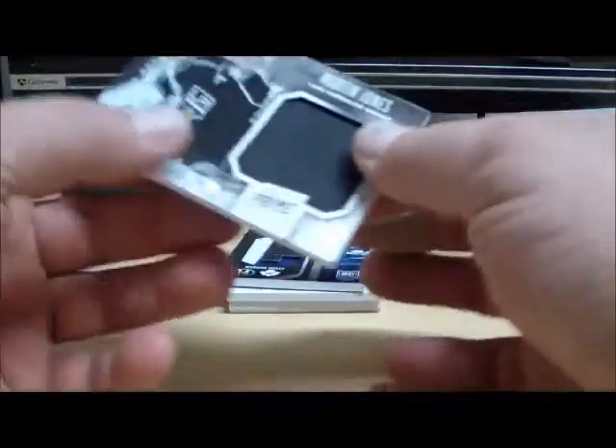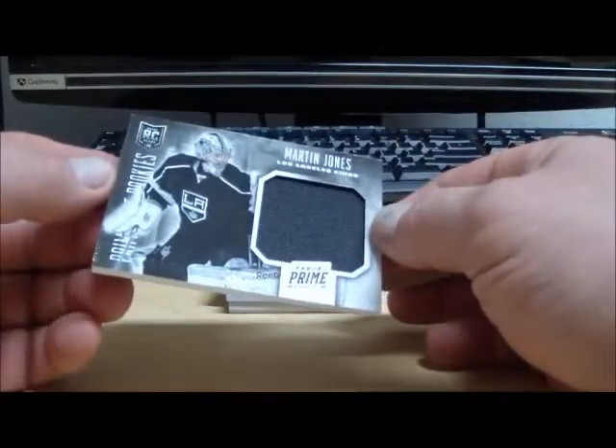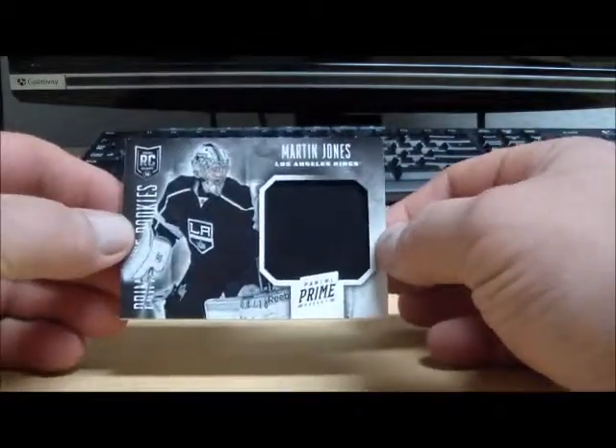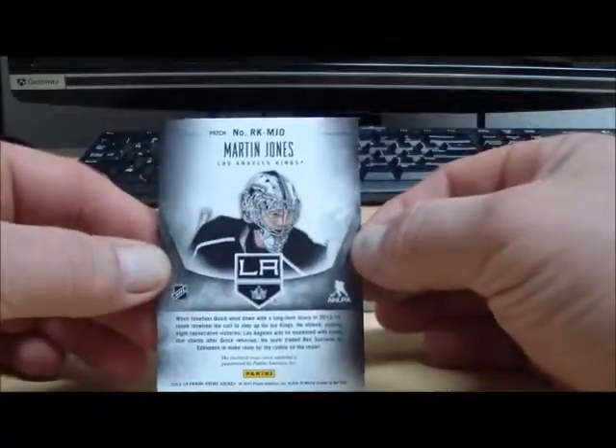Next we have a Prime Rookies — Martin Jones, numbered 4 of 10, from the Los Angeles Kings.